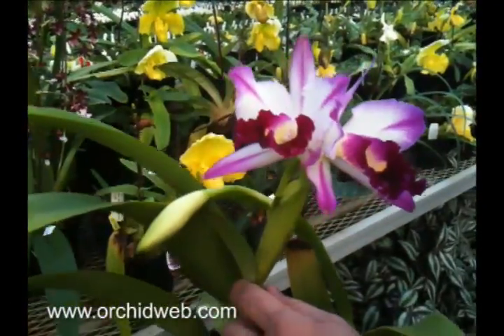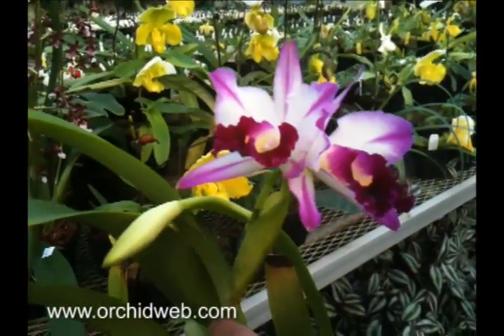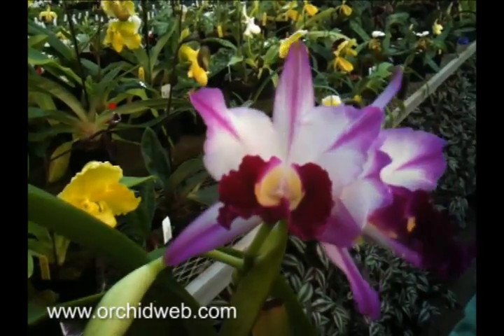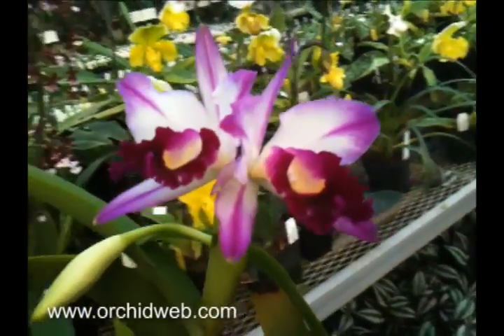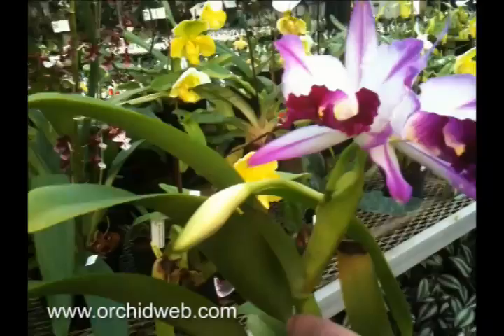This plant likes to be grown in a south window in the dead of winter from mid-October to late February. And during the summer months, it loves to grow outside, so it is kind of a higher light plant. When putting it outside, though, it should be in a semi-shady condition with dappled sunlight.